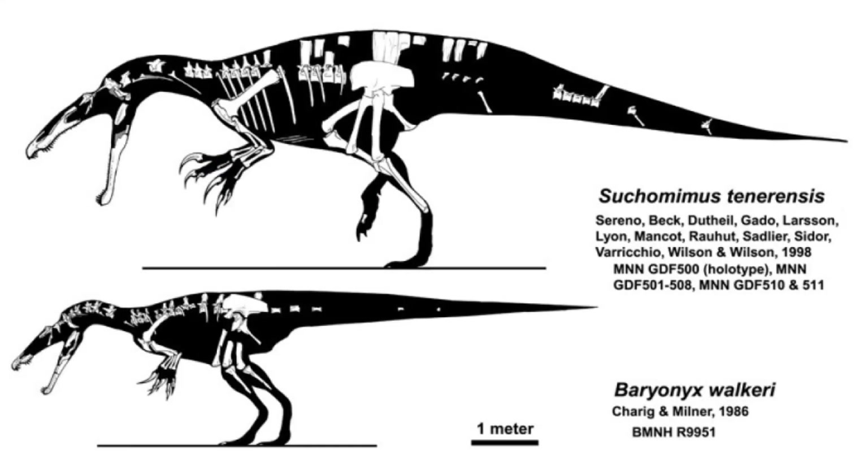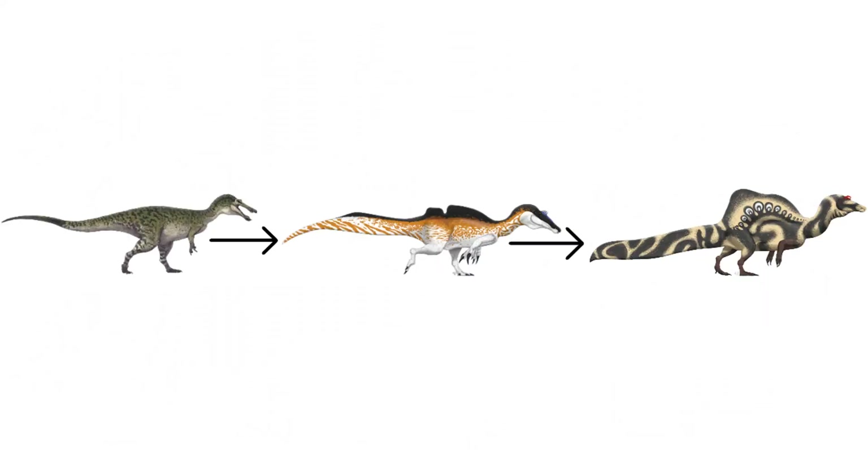Not all of them, of course — Baryonyx and Suchomimus seem to have had tails closer to that of typical theropods. But perhaps future discoveries will find more spinosaurs with paddle-like tails, perhaps even showing a complete transition from the more terrestrial Baryonyx to the amphibious Spinosaurus.